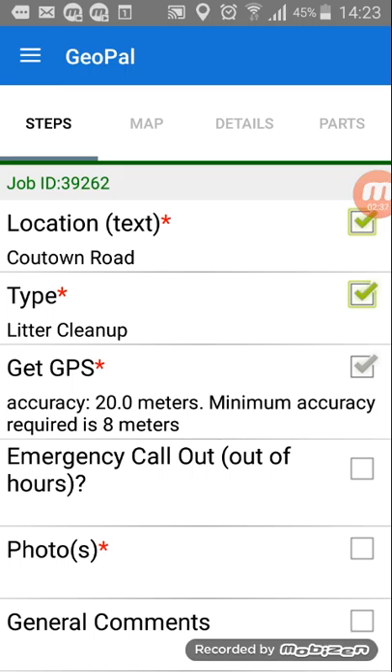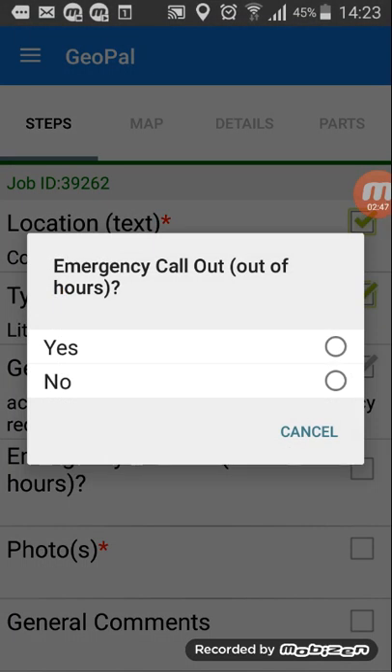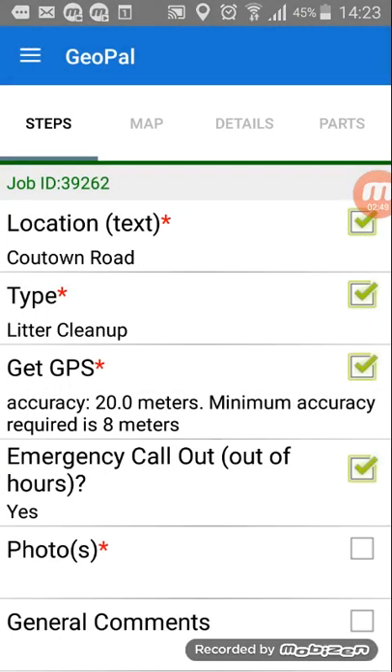The next step is to tag whether it's an emergency callout or not — so whether it's come through the Vox Pro and it's an out-of-hours call and you're on duty. If that's the case just hit yes. That step is not mandatory — you can see the red stars are the mandatory steps — so you can skip over that. Most of your jobs won't be emergency callouts, so if you don't press it at all we'll just assume the answer is no.